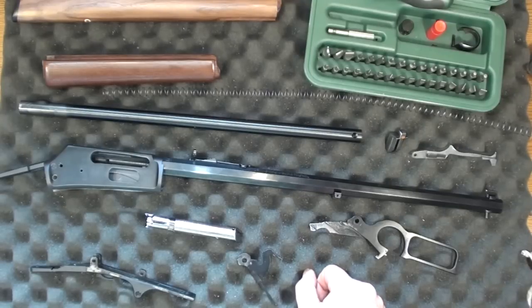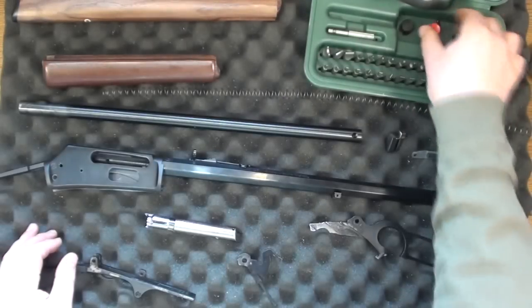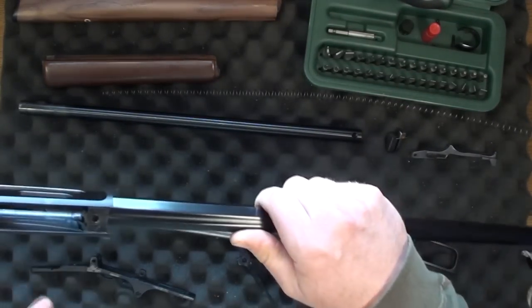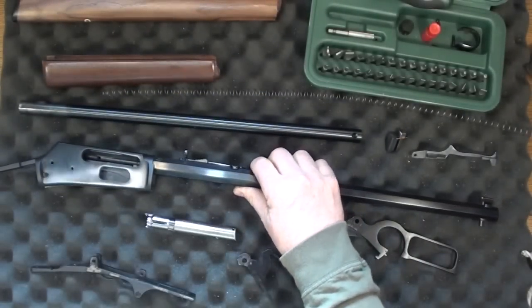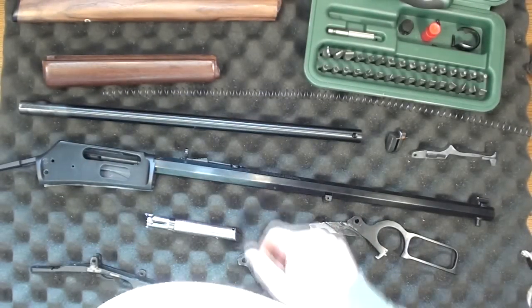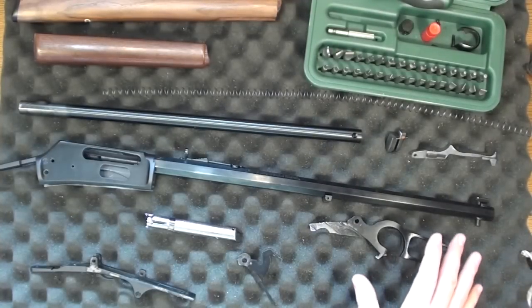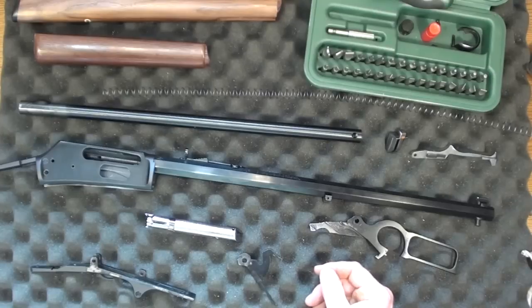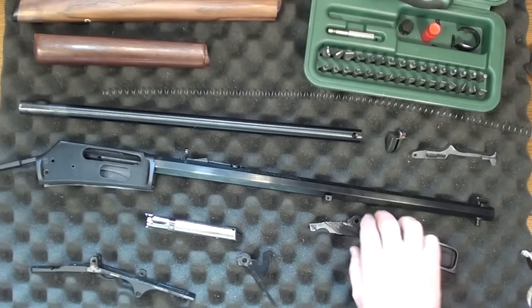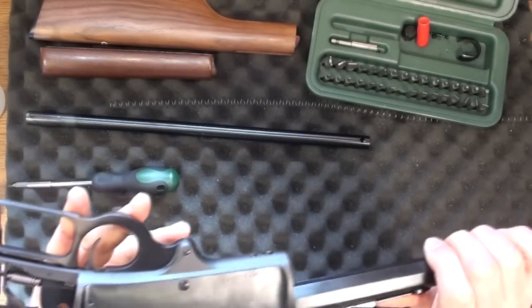I didn't want to spend big bucks on an authentic New Haven, Connecticut octagon-barreled 45-70 1895, so here I have a brand-new rifle to tinker with. I smoothed the inside of the loading gate port because it was sharp and shaving brass during loading — that should be a big improvement. Other than that there were no burrs and the action wasn't rough at all when I got it; I just polished the parts to speed up break-in.